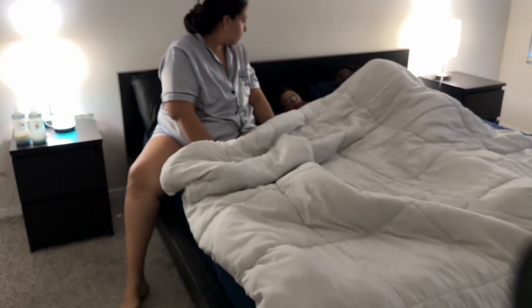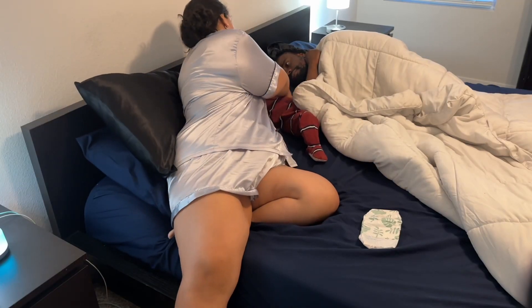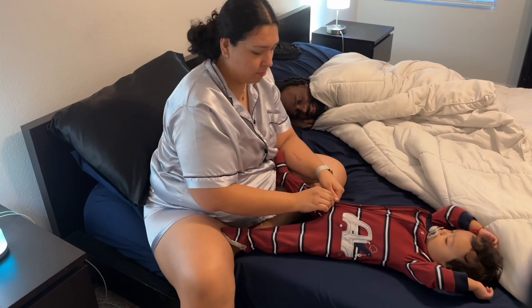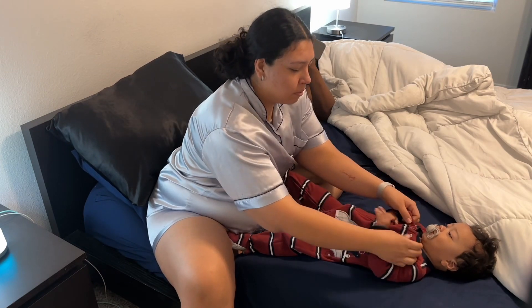Hi guys, my name is Evelyn. I'm a 26 year old stay-at-home mom and this is my morning routine. I like to start off by grabbing a diaper and getting Kingston changed. I love putting my diapers right next to me in the nightstand — it makes it super convenient and easy in the morning. Kingston does co-sleep with us, so that also makes it very convenient to change him as soon as he wakes up.